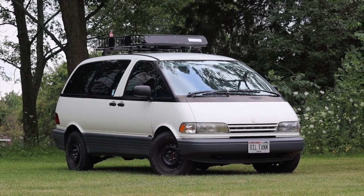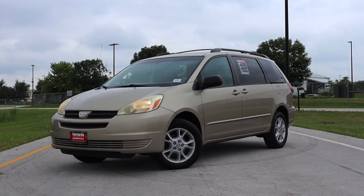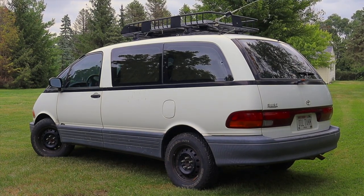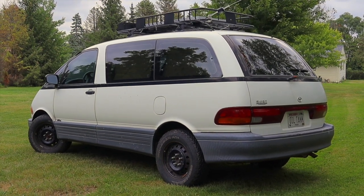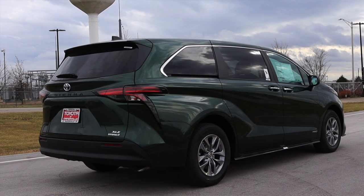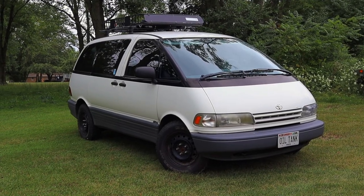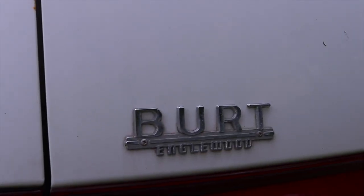So Toyota ended up completely redesigning the Previa, giving it a V6, making it front wheel drive, and switching its name to the Sienna. I'd love to track down a first generation Sienna — I've never driven one, but I've driven Siennas since and the V6s are fantastic. For my money the Sienna is one of the best minivans you can buy today. But the Previa platform was just too limiting, and so unfortunately they sacrificed the quirkiness and weirdness for sales. The modern Siennas are great vans, but they're just not as special as this one was.